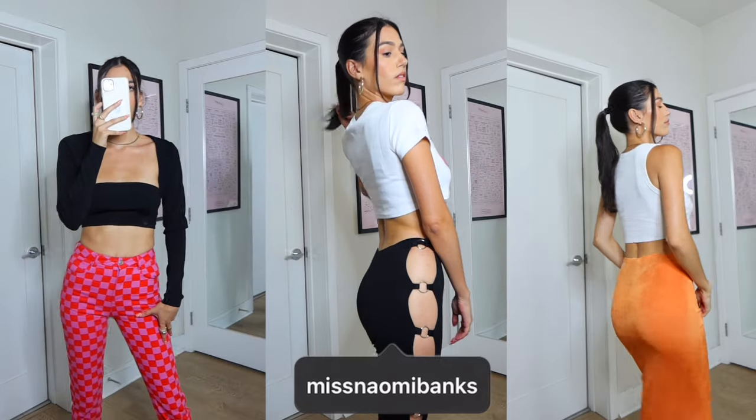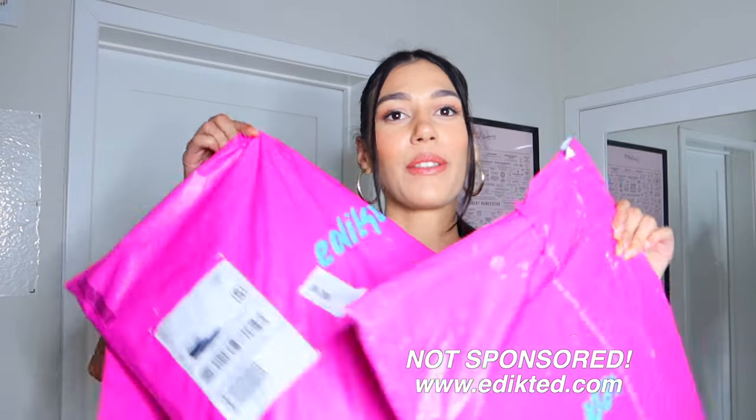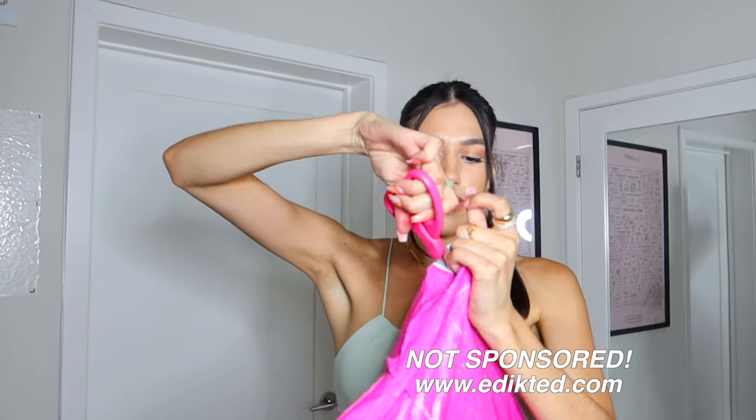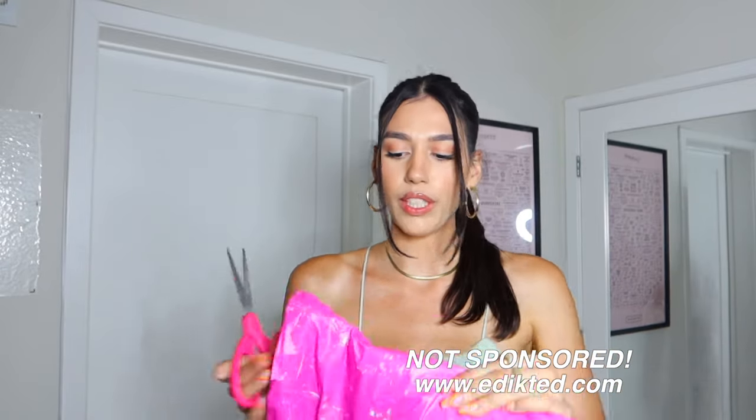Hey guys, today I have a haul from Evicted. I'm gonna try these on for you — I got about eight things and everything looks super cute. I've been seeing their Instagram ads; they have really good sales and everything is pretty affordable.